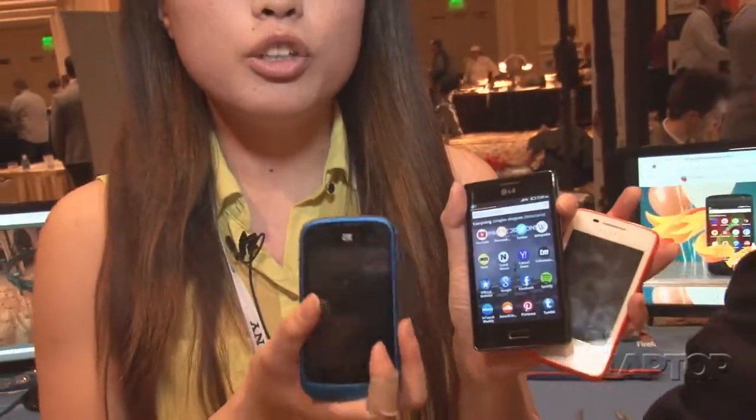Today, ZTE announced it will be launching two new models of Firefox OS phones. And Panasonic actually introduced a Firefox OS-based TV that is going to bring a lot of new developments to the smart TV environment. We look forward to getting one of these phones for review because it's going to cost only between $70 and $100.